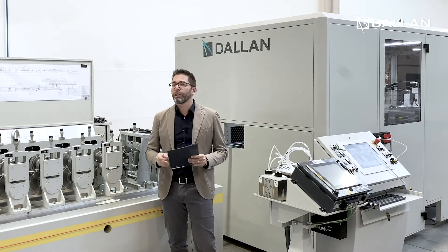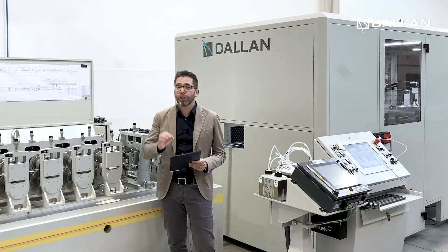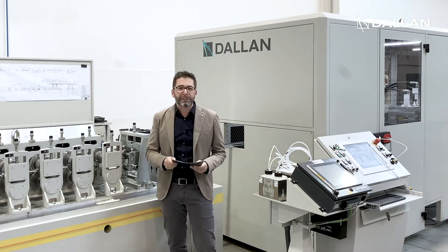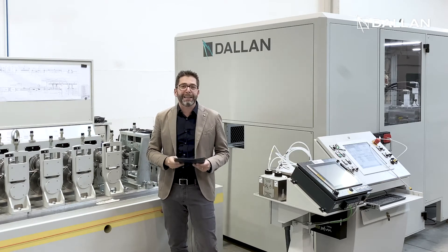This beautiful equipment is the result of DALAN's 40 years of experience in the field of the production of drywall profiles — a masterpiece designed to produce and pack metal studs and tracks at the speed of 120 meters per minute, with multiple cable holes on the body of the studs.